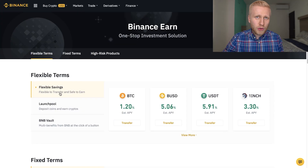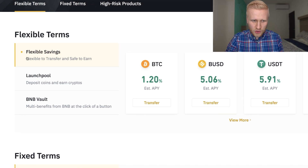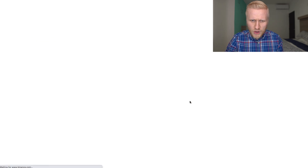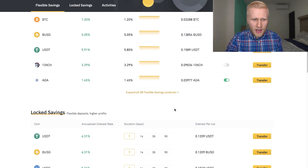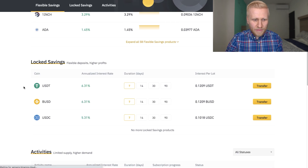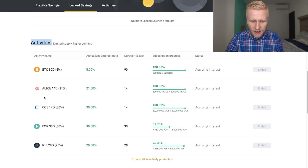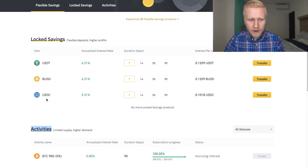Once you have some money here and you want to make money by savings, you have different options. Let's come here to the Flexible Savings section and click view more. There are dozens of different options how you can make money. You can see both Flexible Savings and Locked Savings, and also activities — these are like temporary offers sometimes available, but they usually provide even higher interest.